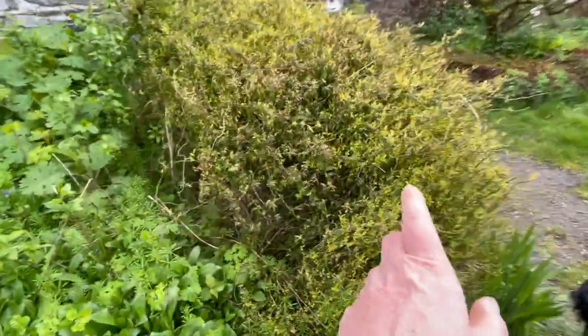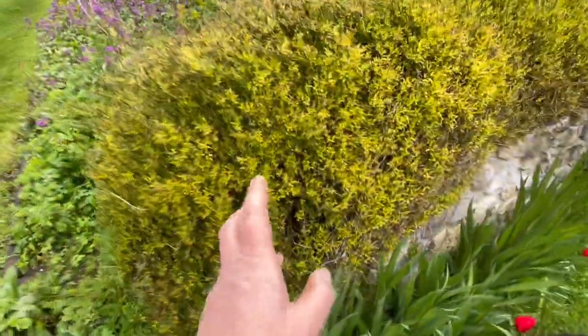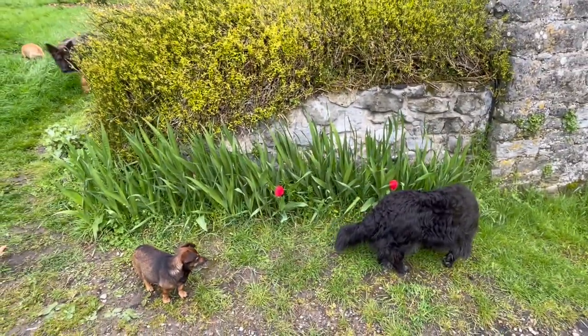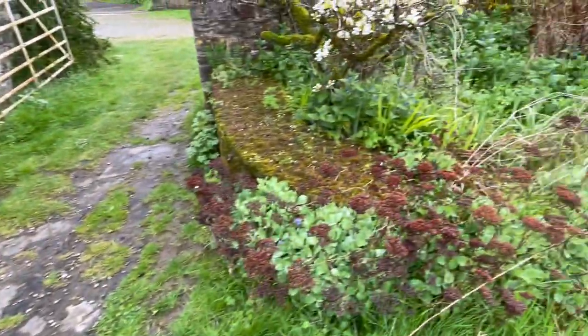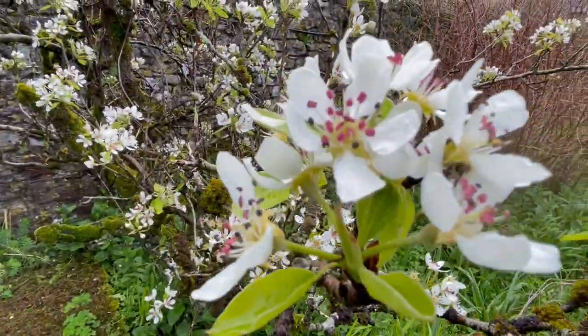Over here this is a kind of jasmine — it doesn't smell very much. Here's the two weedy tulips looking great in that bed. Those are old-fashioned gladioli that are going to be flowering soon. Over here this pear tree is in bloom — beautiful pear tree.